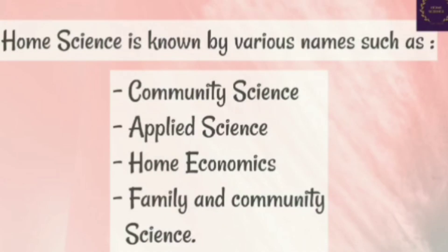In this video, we will be talking about the meaning, importance and branches of the subject Home Science. The subject is known by various names such as Community Sciences, Applied Science, Home Economics, and Family and Community Sciences.